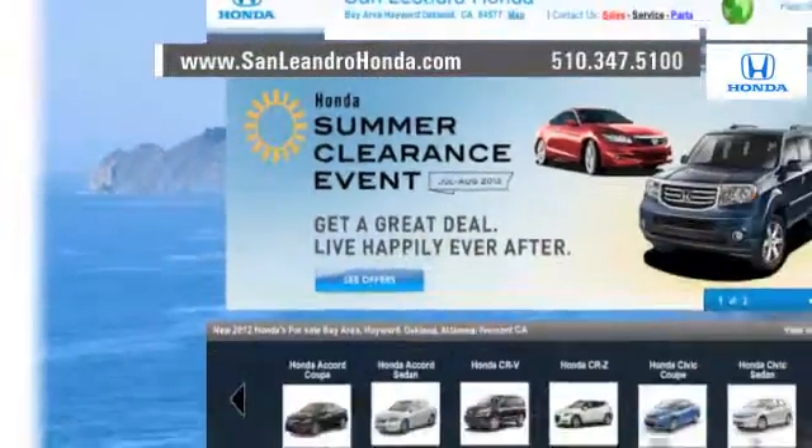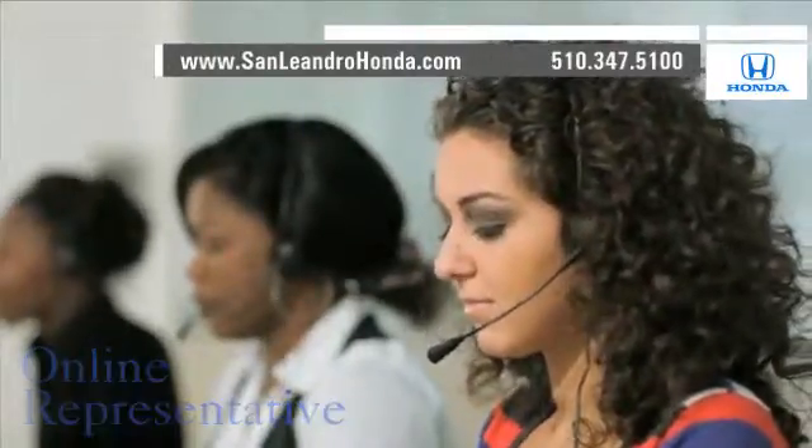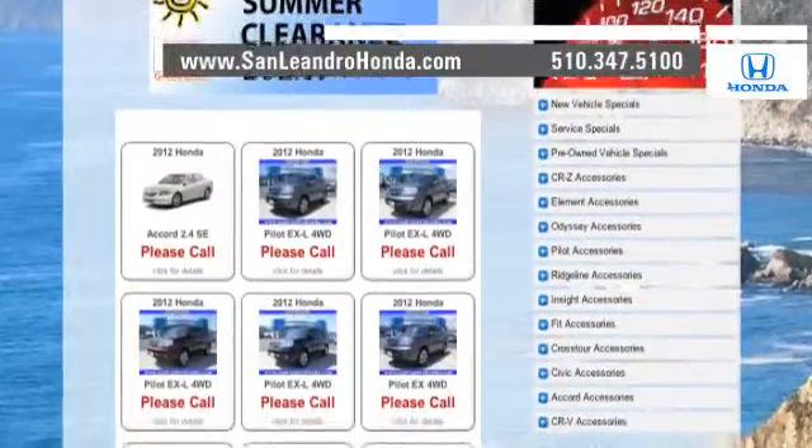Visit our virtual dealership at www.sanleandrohonda.com. While you're there, speak to an online representative to answer your questions now. Check out our Bay Area Honda clearance.